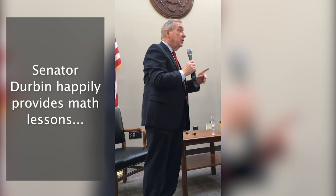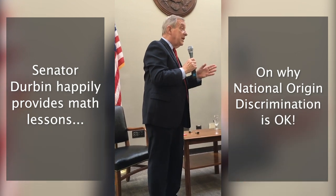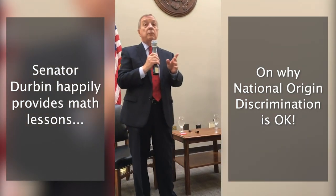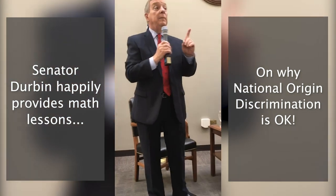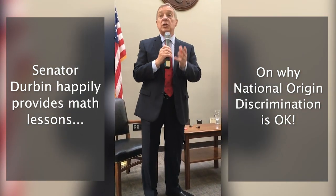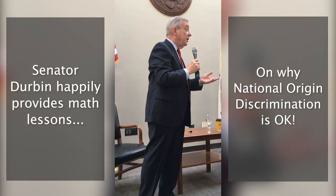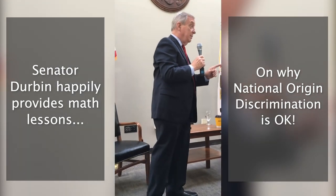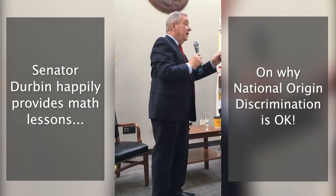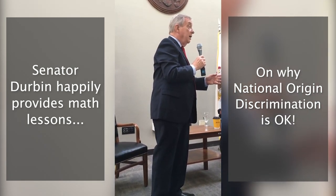Currently we allow 140,000 employment-based green cards in this country each year. Why we have that number I can't tell you, but that is the established statutory number. We also have a provision that no country can receive more than 7.5% of those visas each year. Somewhere around 10,000 would be the maximum per country. So 10,000 out of 140,000 is the maximum for India each year. The obvious question is: how?